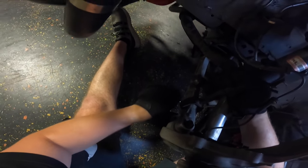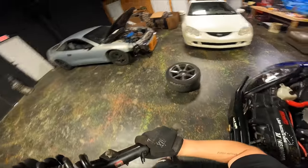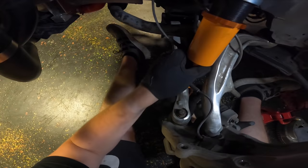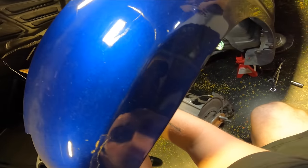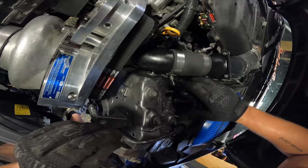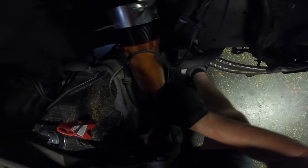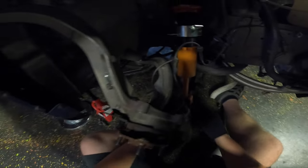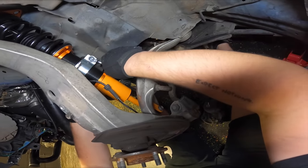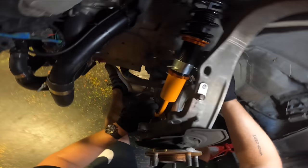All you gotta do is just twist the strut slightly and it comes right out. All right, that's another one out. I'm going to go ahead and put this bolt in from the bottom just because I know that's a tricky one — oh, this was a mistake, I definitely should have done the top first. Come on... there we go. All right, damn, Zoe's getting a set of coilovers!